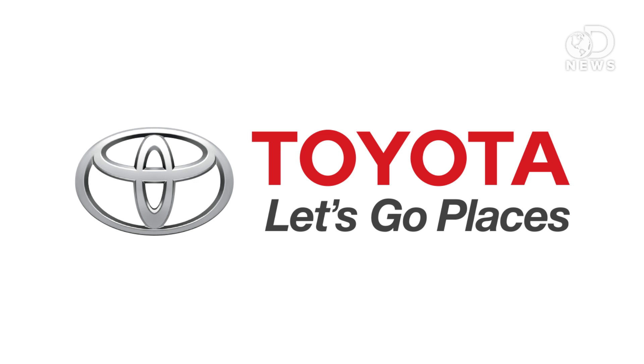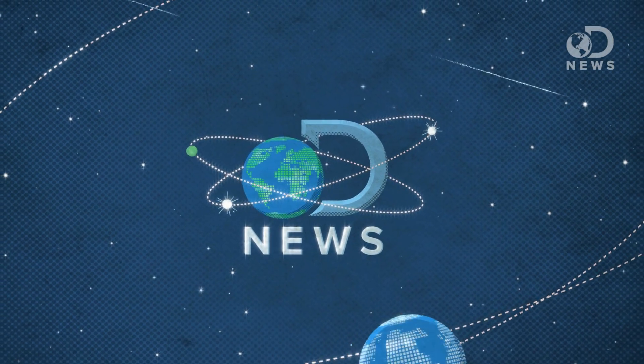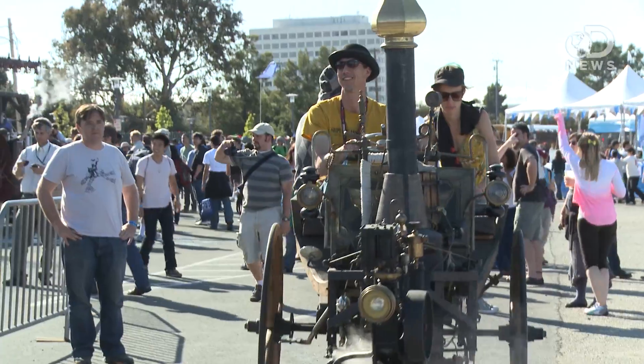This episode of DNews is brought to you by Toyota. Let's go places. Hey guys, Anthony here at Maker Faire 2013.